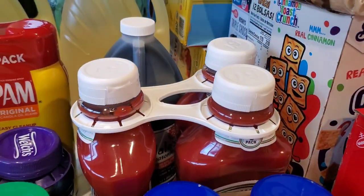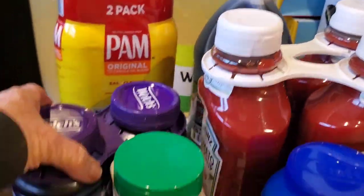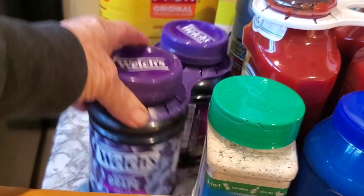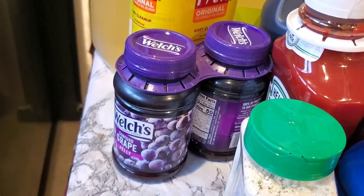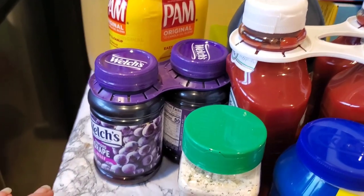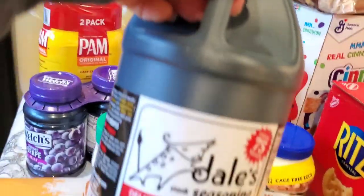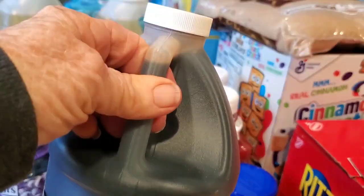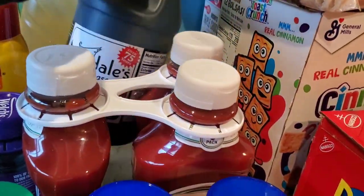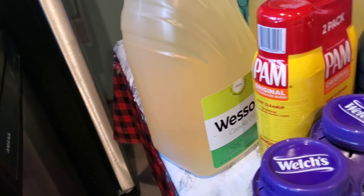I got the two-pack of mayonnaise, a three-pack of ketchup, some ranch dressing, some grape jelly. I have plenty of jelly and fig preserves, but I went ahead and picked up some grape jelly. I also got a two-pack of Palmolive and a half-gallon of Dale seasoning because we're going to need that.